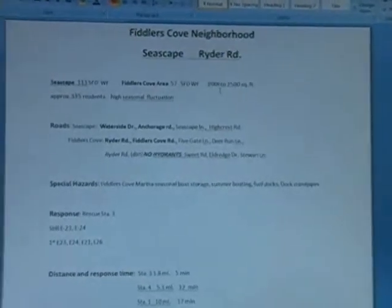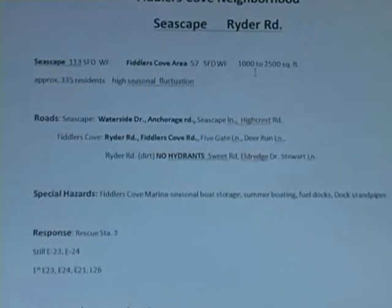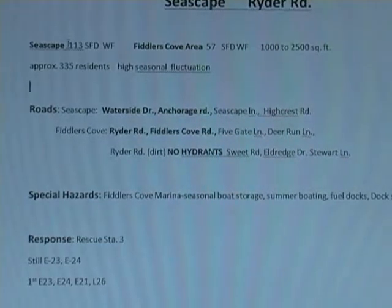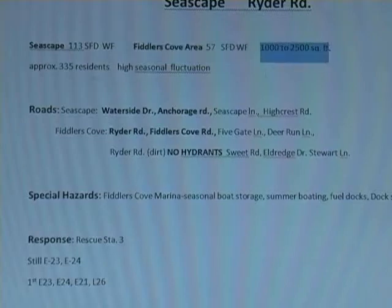We'll do some review here into the Fiddler's Cove, Seascape, and Ryder Road neighborhood. In Seascape, there are 113 single-family dwellings. I didn't see any apartments, accessory apartments, home businesses, or business at all. The only thing we have in that area is the Fiddler's Cove Marina. The Fiddler's Cove area — everything over in Deer Run, Ryder's Road, that area — that's 57, which frame vary in size from probably a thousand to twenty-five hundred square feet.